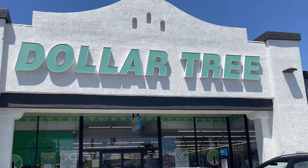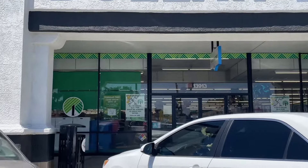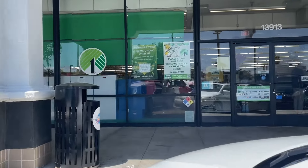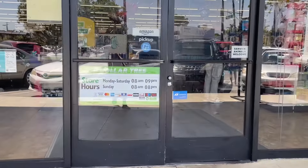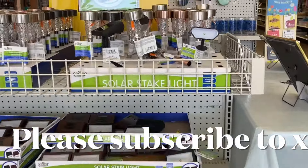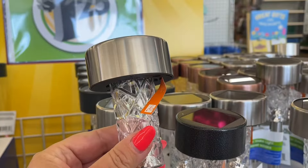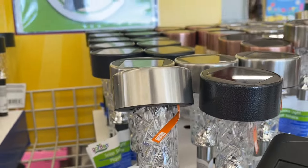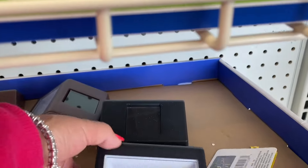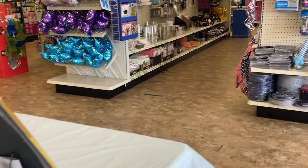We're in Norwalk today, LA, California. Let's go and see what treats there are in this Dollar Tree - it's open today from eight until nine. The item of the week this week are the outdoor lights. I love the crystallized effect they have, the ones that go on the sides of steps as well. And of course at Dollar Tree, everything is one dollar twenty-five.